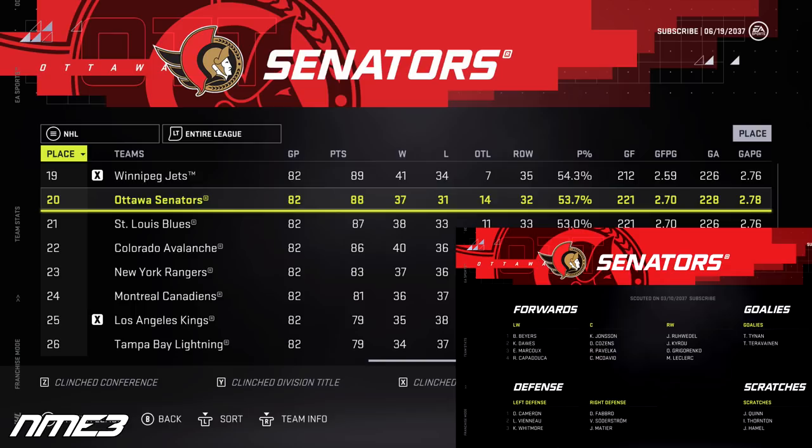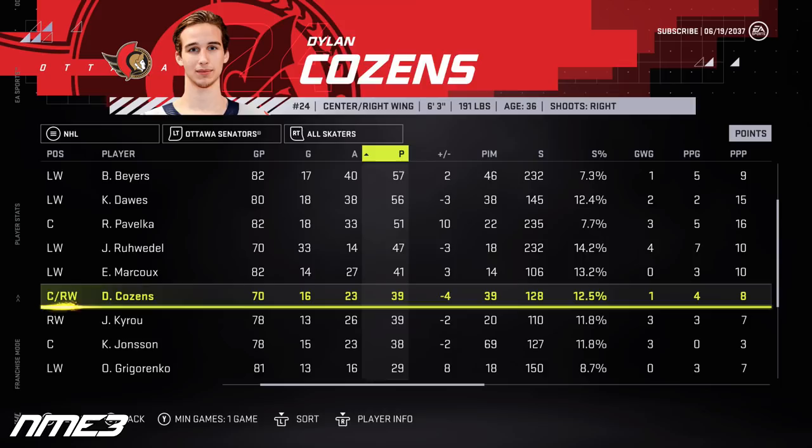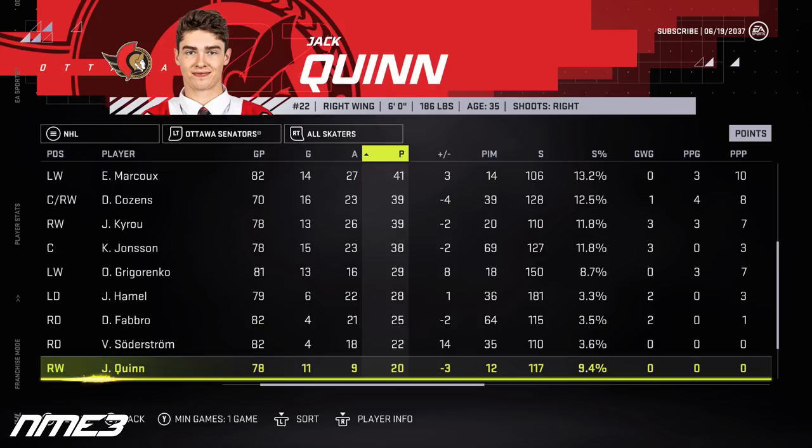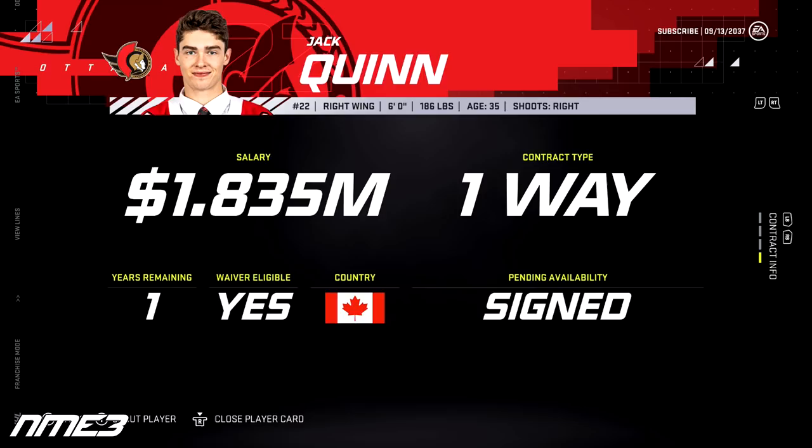In year 17, the Senators miss the playoffs for the third straight season, finishing 20th. Cousins at 36 years old puts up just 16 goals and 23 assists for 39 points and drops to an 81 overall. Jack Quinn plays 78 games with 11 goals and 9 assists for 20 points, dropping to an 80 overall. In the offseason, the Sens bring both back for another year — Quinn at $1.8 million and Cousins at $3.7 million.